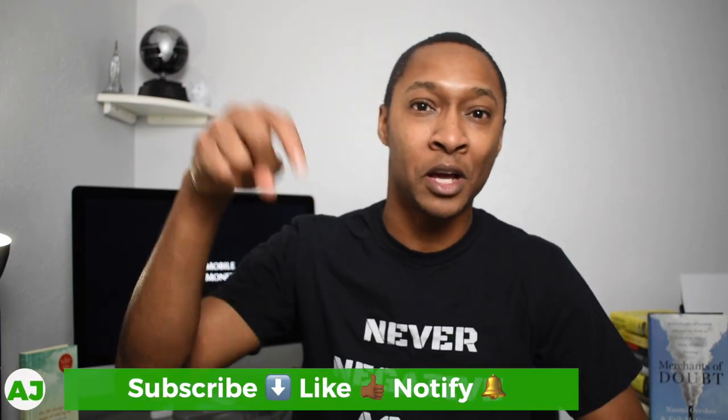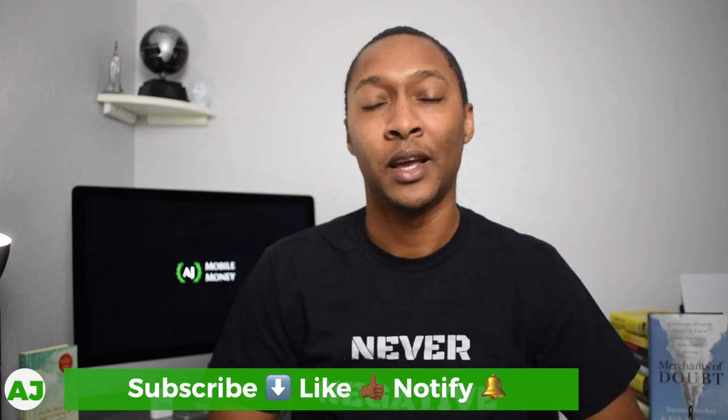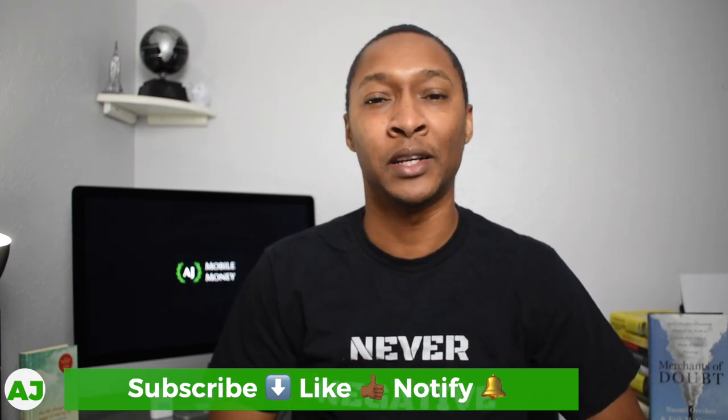Thanks for watching this video. If you're not a current member of the Mobile Money Nation, all you have to do is hit the subscribe button down below, hit the like button because you really liked this video, and also hit the notification bell so you'll be notified the next time we create a video. Thanks for watching, have a great day.